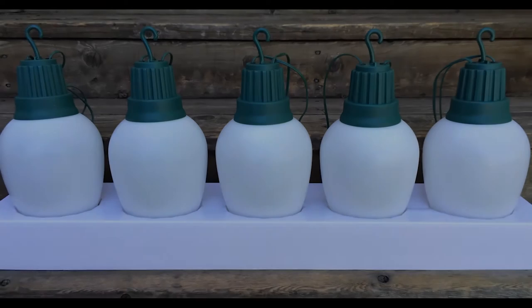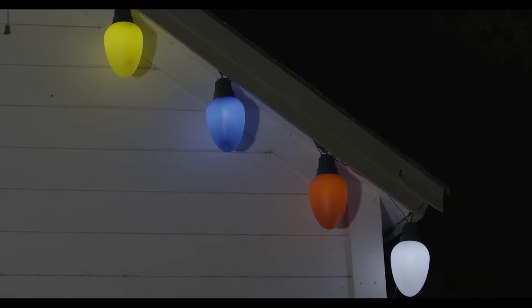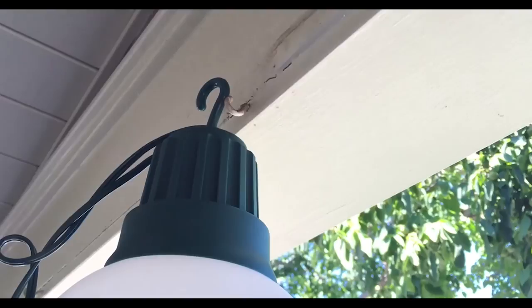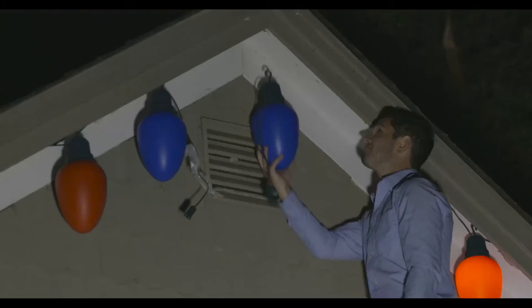Our only other product offering is a box of all white. The quantity is limited. They're super easy to hang — designed with universal hanging hooks. It's up to you how to hang them, but we recommend holiday gutter clips or any basic wall hook.